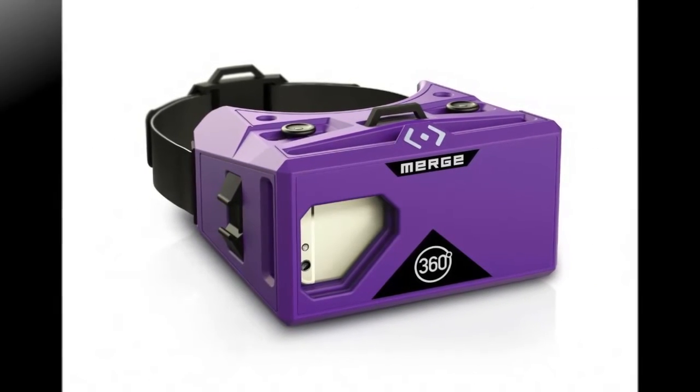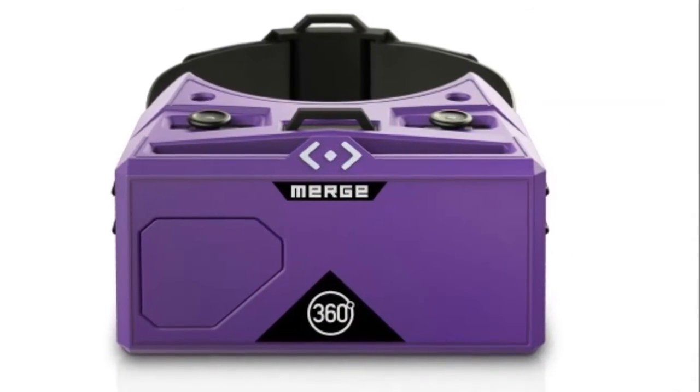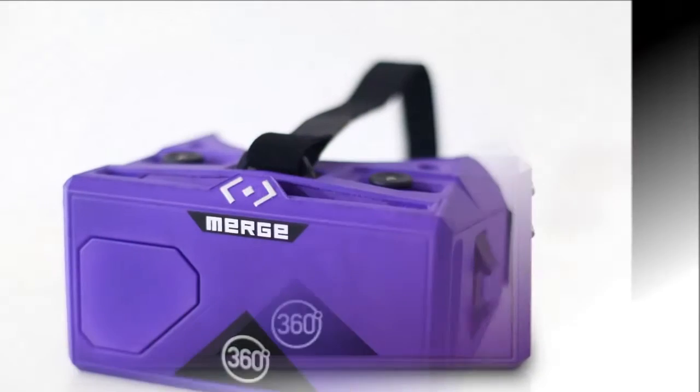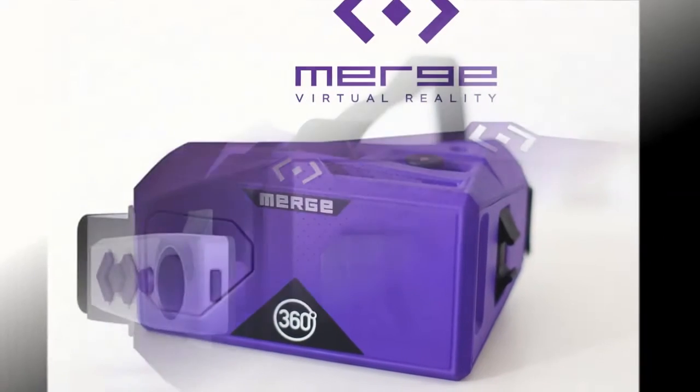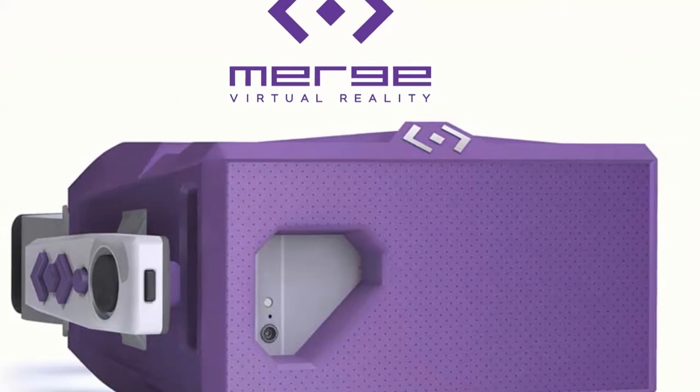As the headset is not of standalone kind, it doesn't come with an in-built screen and requires your smartphone to provide the virtual reality experience. The Merge VR headset has been created with soft foam so that it fits easily onto the head of the user.